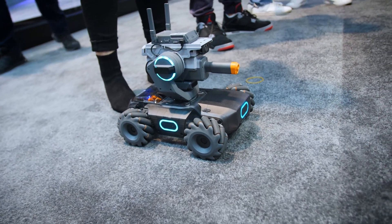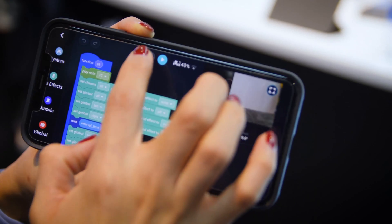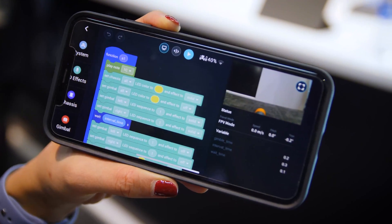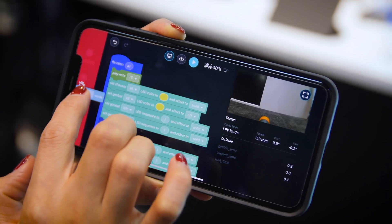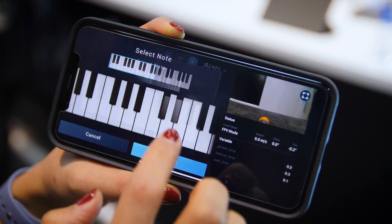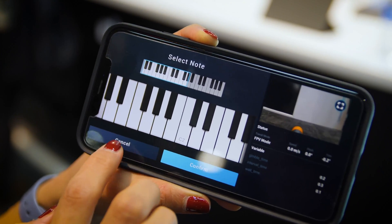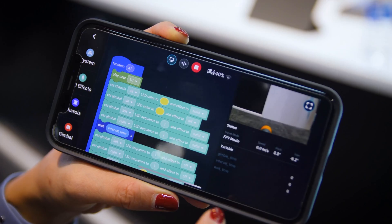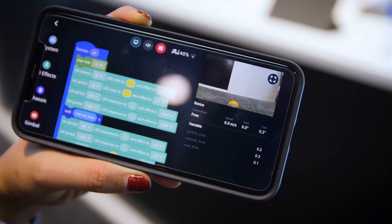We support two programming languages: Scratch and Python. With one tab you can switch between them. Scratch is a very easy programming language — you can just drag and drop the blocks. We also recently added music blocks, so you can program a little song. This is Twinkle Twinkle Little Star that we programmed. If you hit run, the robot will execute it, and you can see the FPV view in real time.